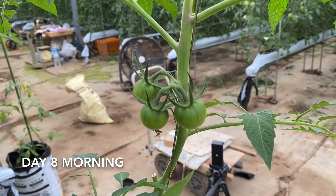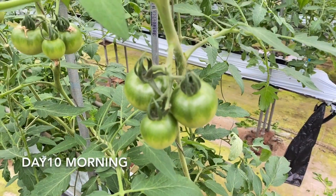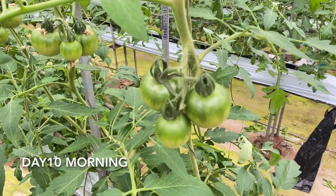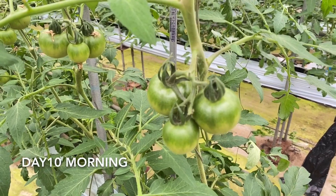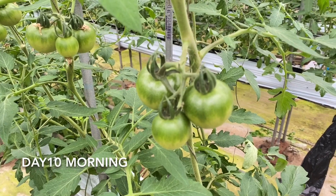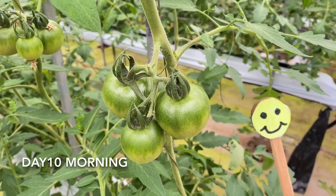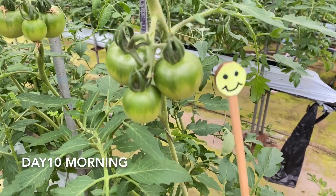Good morning, it's October 9th today and I'm taking the video as usual. It's raining outside and the rain hits the greenhouse through the plastic and makes a noisy sound. The smile mark comes here — this tomato grows to this size.